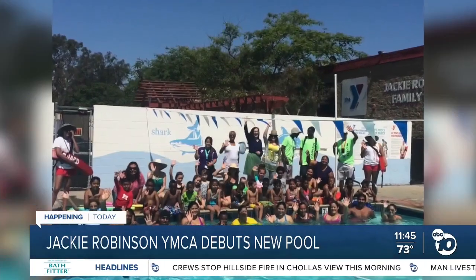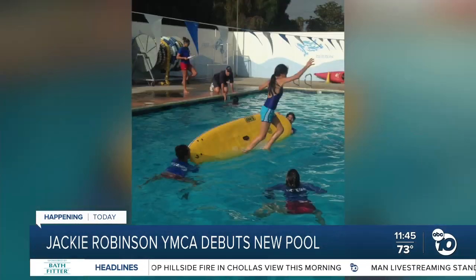We're just excited to have a pool in southeast San Diego. Old photos of the pool show happy faces and clear water, but it was in need of an upgrade. We are so excited. This pool has been a long time coming for this community in southeastern San Diego, starting here at the Jackie Robinson YMCA.